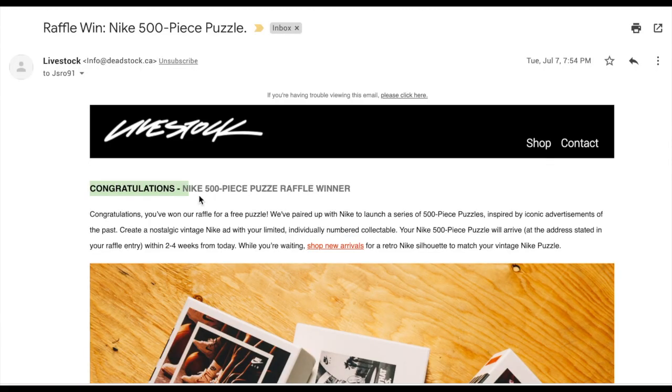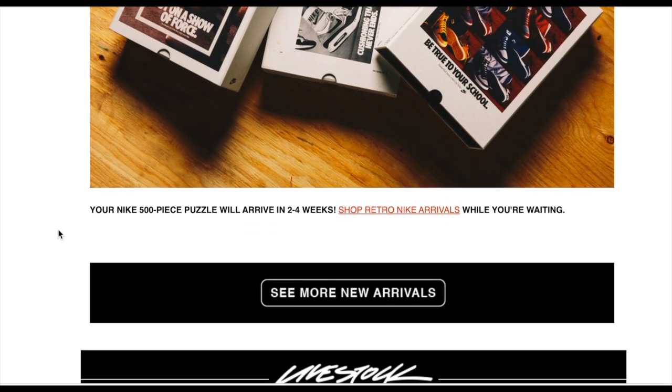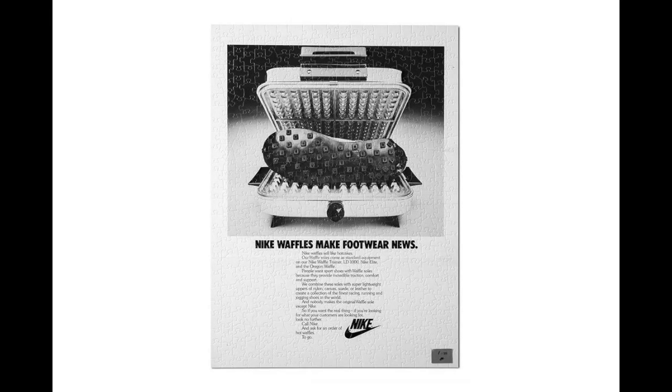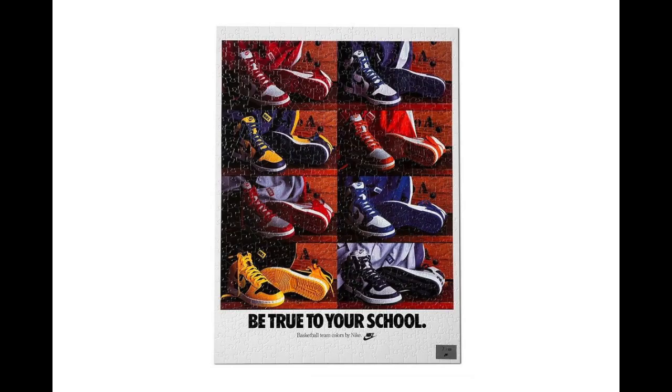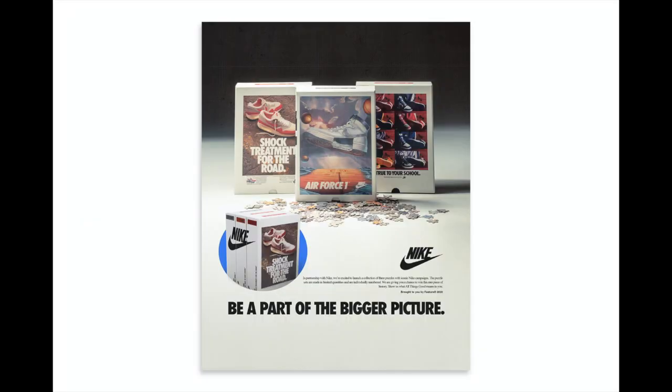So I will show you the email here — congratulations, you have won our raffle for a free puzzle. So these are actually the three puzzles, and they're like nostalgic vintage Nike ads from I think the 90s, and they made them into puzzles. I'm wondering if they did this because we're all kind of quarantined and need stuff to do. I do believe that Nike handed some out to several retailers to give these away and they were not available for purchase.